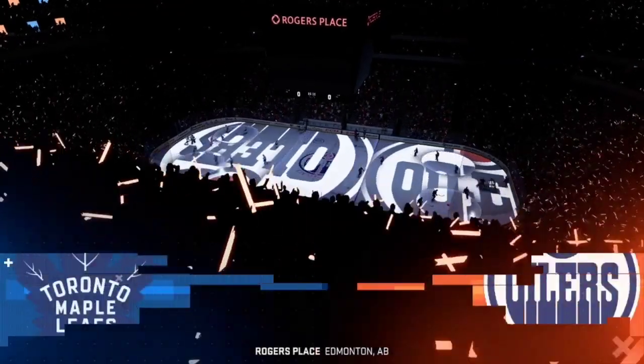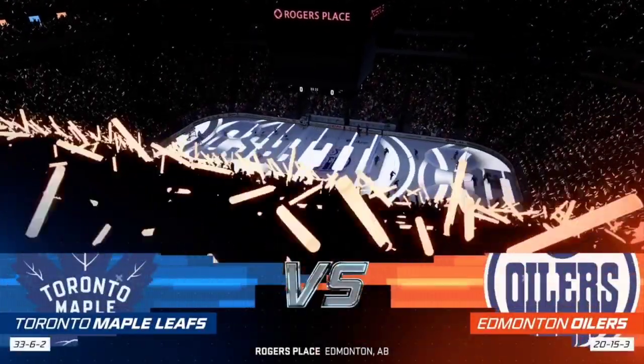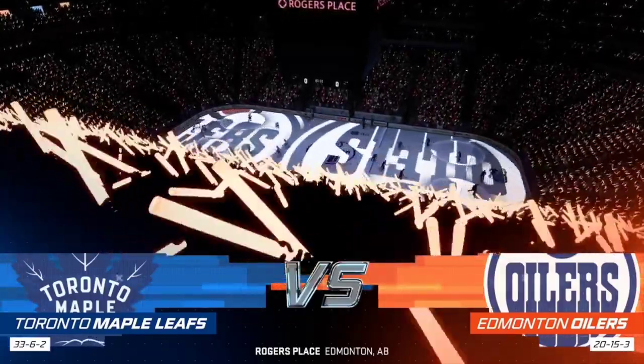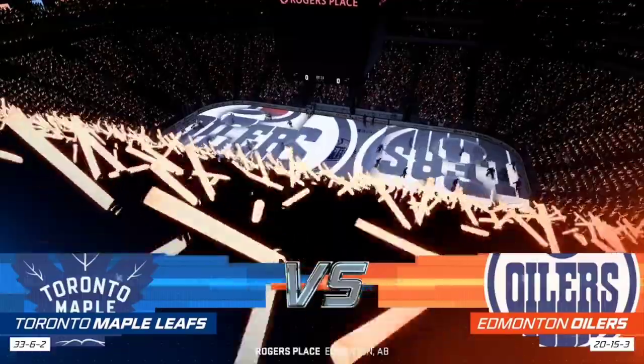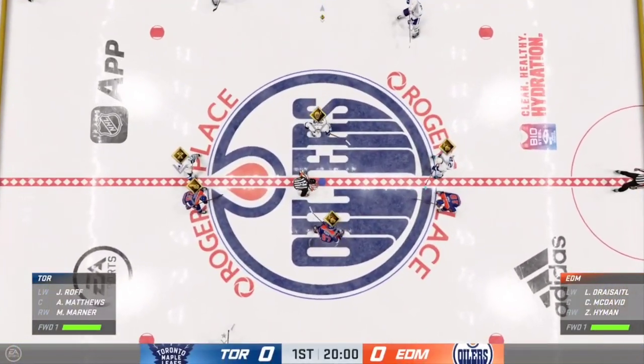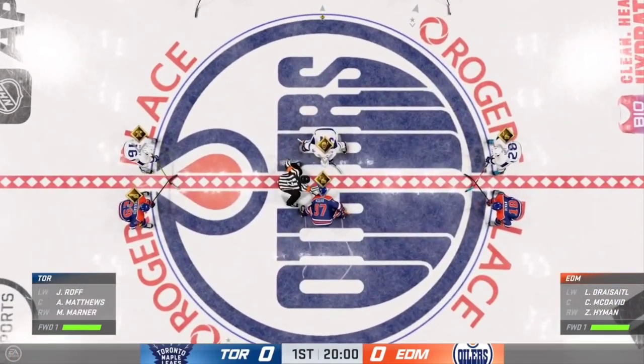Hey, it's James Zabalski from EA Sports, and we are in Edmonton, where we've got a party on White Ave after this one tonight. But first, the Oilers are ready to roll. A lot of bounce on both blue lines here, and we are about set to drop the puck here at center.